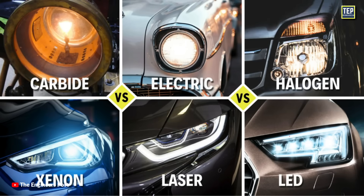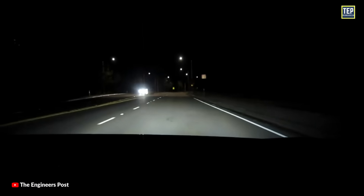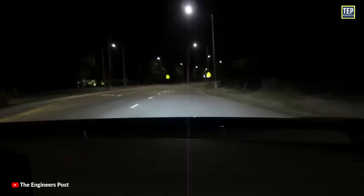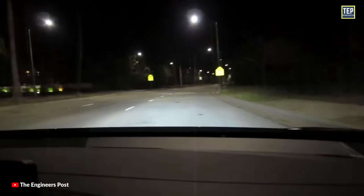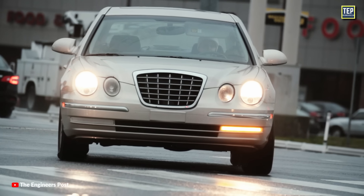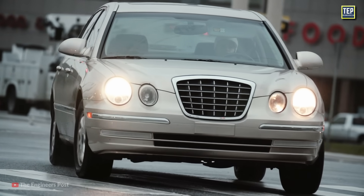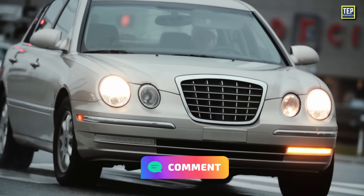These are the main types of headlights being used by manufacturers today. Just like any other technology, as time passes, the technology will evolve and trickle down to vehicles that cost much less. What do you think about these headlights? Which one do you prefer the most? Let us know in the comments, and thanks for watching.